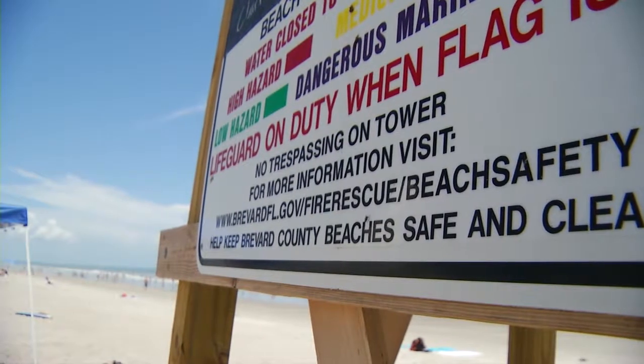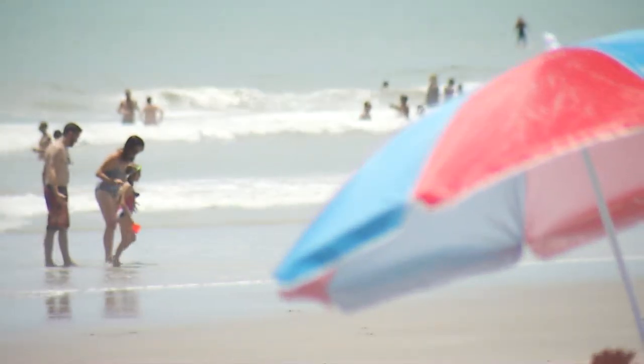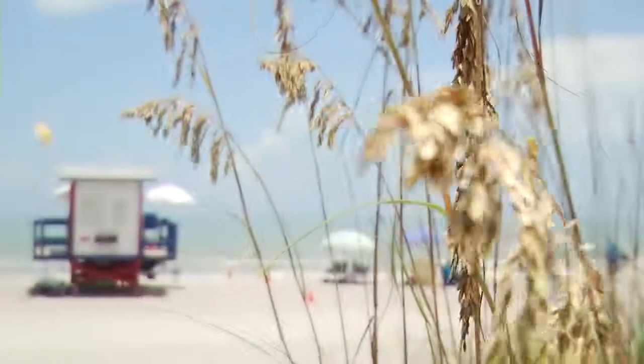Brevard Ocean Rescue says it saved more than 600 people from the current's pull last year — a powerful force lurking in the ocean. Knowing how to react could save your life. In Cocoa Beach, I'm Danielle Lama, Fox 35 News.